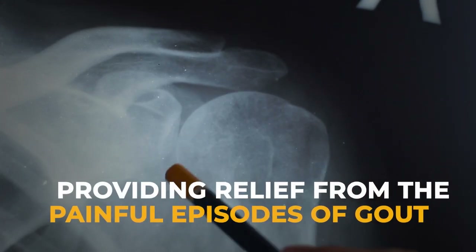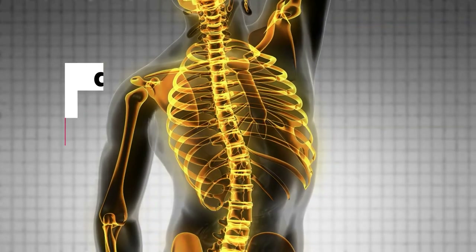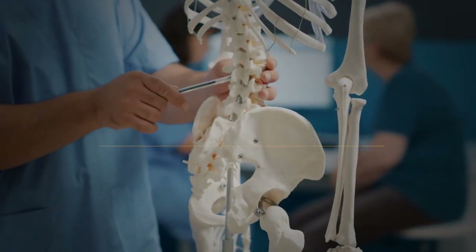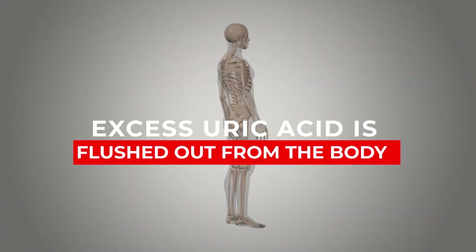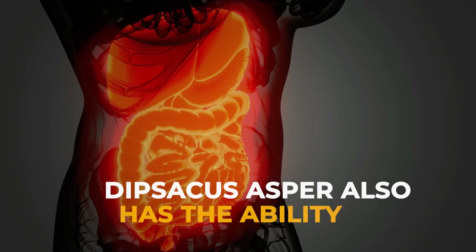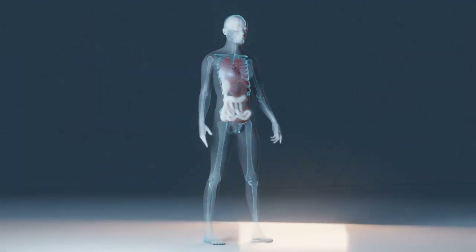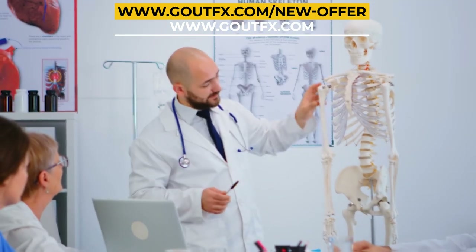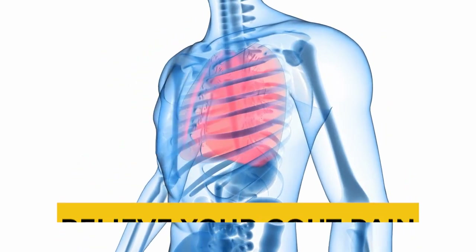Some of the most effective herbs in Gout Effects include Corydalis turchaninowii, Angelica dahurica, Nepeta tenuifolia, and Dipsacus asper. Corydalis turchaninowii has the capacity to block pain sensation in brain receptors, providing relief from painful gout episodes. Angelica dahurica and Nepeta tenuifolia are powerful antioxidants, anti-inflammatory agents, and analgesics. Dipsacus asper has been clinically proven to lower uric acid production, strengthen metabolic functions, flush out excess uric acid, and dissolve crystals already accumulated in joints. These herbs are even approved by Health Canada to relieve gout pain.